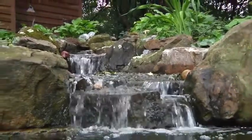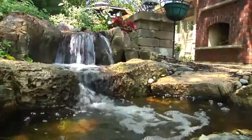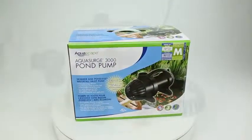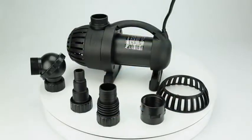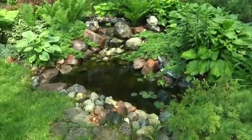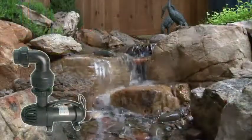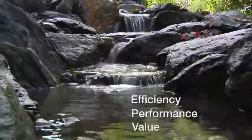Selecting the proper submersible water pump is extremely important in order to achieve optimum performance of your pond or water feature. Aquascape Aquasurge Pond Pumps are ideal for a wide variety of water feature projects, including ponds and pondless or disappearing waterfalls. These pumps are designed for continuous use and are known for their efficiency, performance and value.